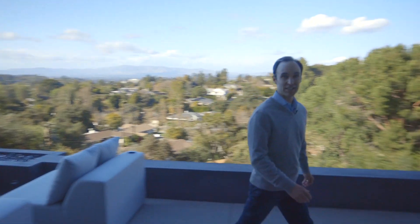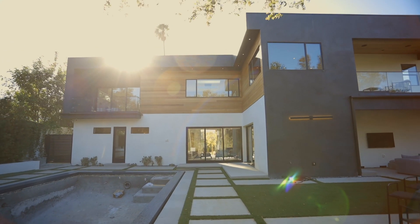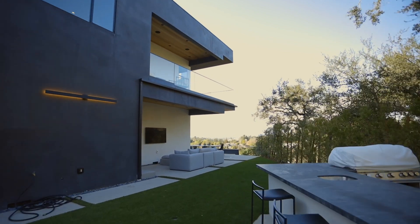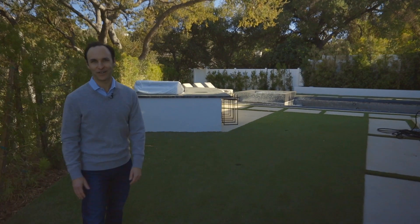Right around the corner we have a zero edge pool and jacuzzi with a barbecue, outdoor television, and it makes a generally great hangout area.